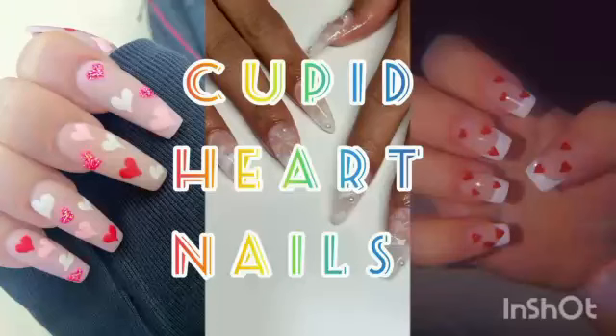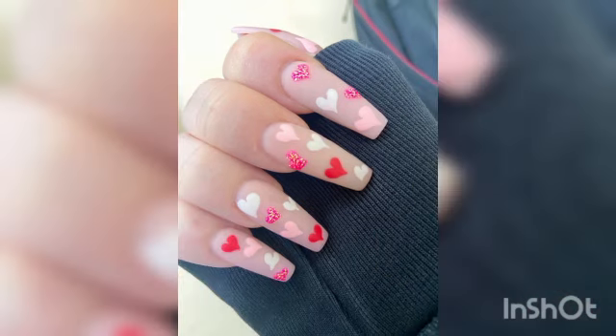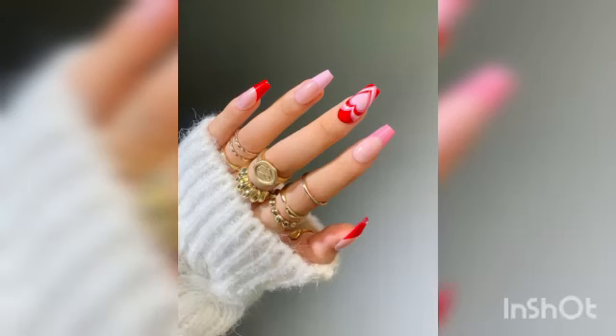Hi everyone, welcome to my YouTube channel. Hope you are doing well. Before starting our video, subscribe my channel, like, comment and share my video with your family and friends. Here are some cupid nail designs we are sure that your holiday nails are well and truly covered.